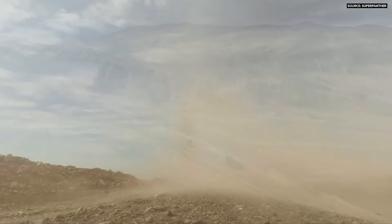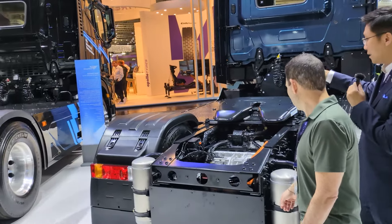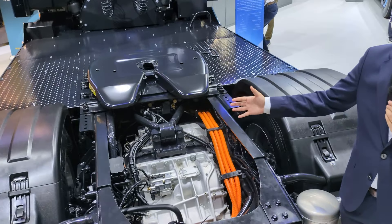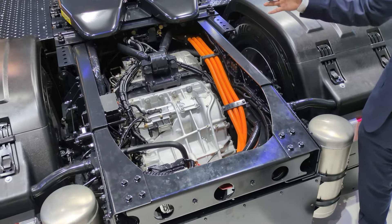More important is not only the exterior, but also our e-axle system. We equipped our e-motors directly inside the chassis system. It can provide up to 400 kilowatts of power and support a 44-ton weight transportation.